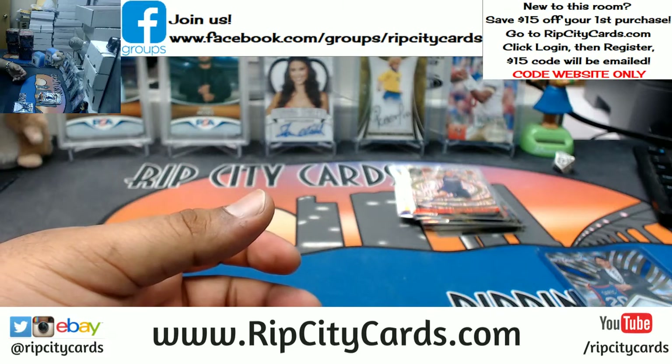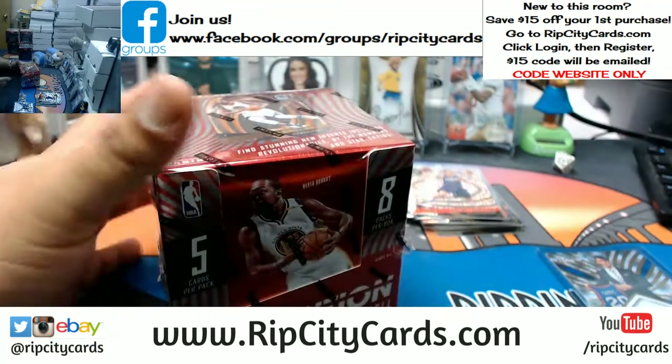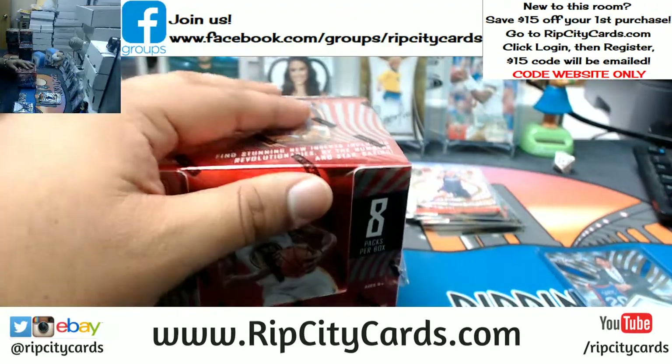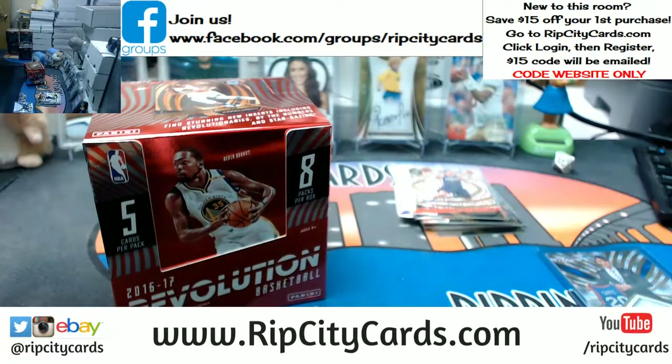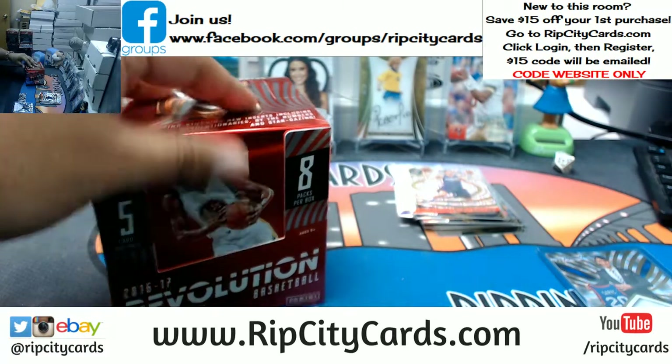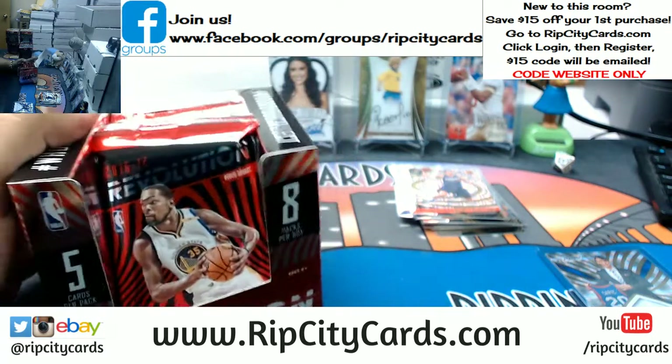That almost pays for the entire box. It's probably not graded, obviously — it looks so good.